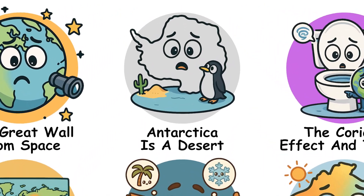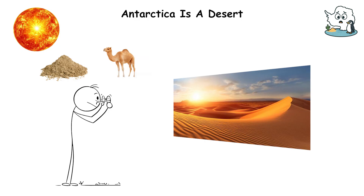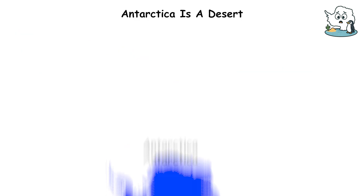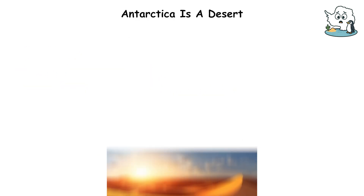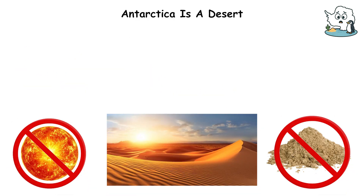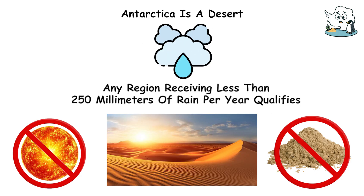Antarctica is a desert. When you picture a desert, you imagine sand dunes, blazing sun, maybe a camel — you don't picture penguins. But Antarctica is a desert, the largest on the planet, nearly twice the size of the Sahara. The definition has nothing to do with temperature or sand, just precipitation. Any region receiving less than 250 millimeters of rain per year qualifies.